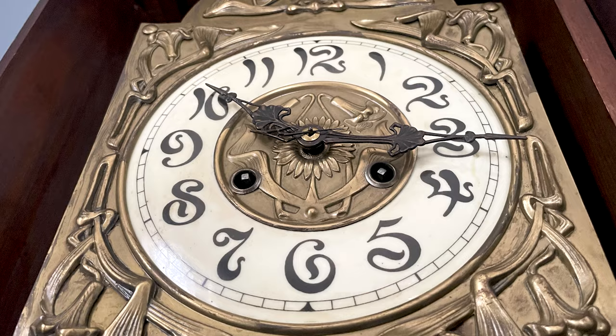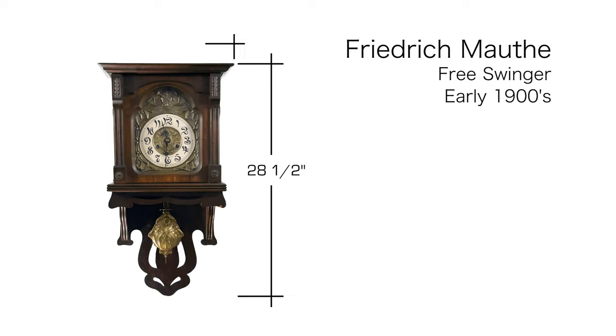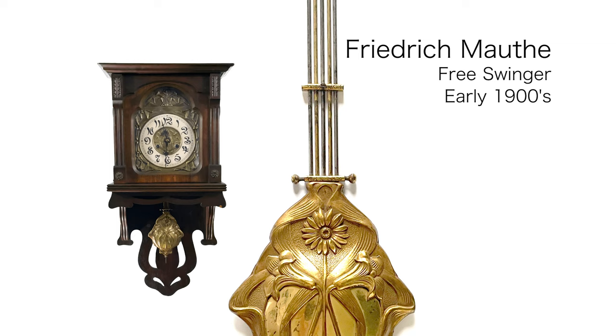The case is mahogany. It measures 28 and a half inches high, 14 and a half inches wide, and seven and a half inches deep. The dial is porcelain and the clock has a floral theme throughout it, and this design is also on the pendulum.